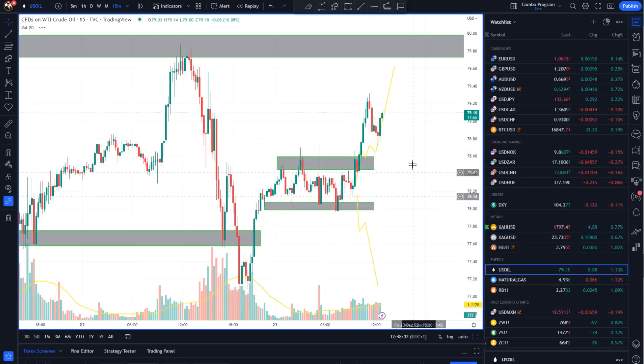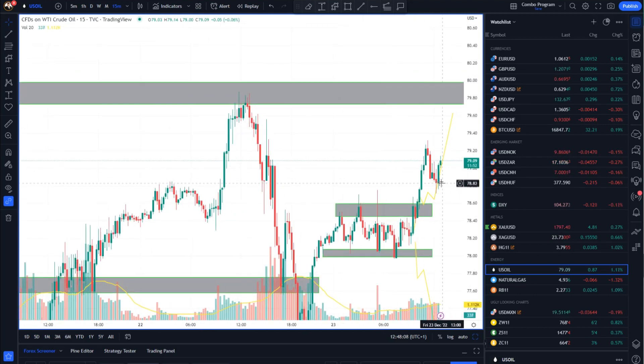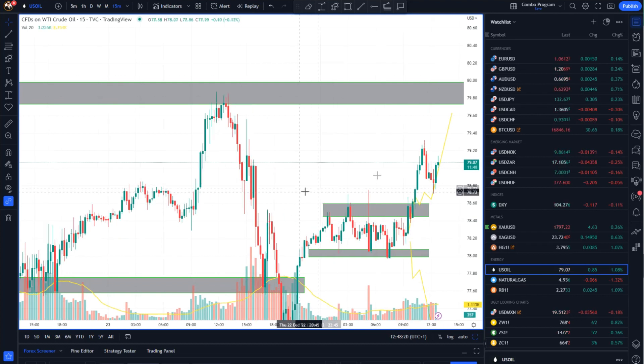Speaking of crude oil, it also broke to the upside range and actually tried to pull back and found buyers, so there is a chance to re-test the previous day high at the 79.80 mark. So watch for buying opportunities again on intraday dips on crude oil.